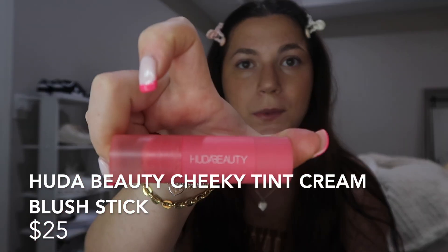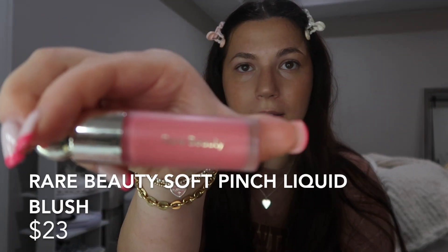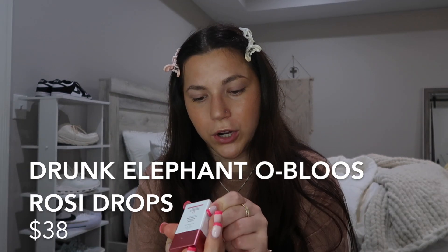Once that is done and I look way more bronzy and glowy, I go between three blushes. My first one is the Huda Beauty blush in the shade Proud Pink — it's so pretty. Then I have the Rare Beauty blush in the shade Happy, which I also love. And I have the Drunk Elephant Rosy Drop as another option. Today I'm feeling the Rare Beauty one — I literally just put one dot on my cheeks and it goes such a long way.